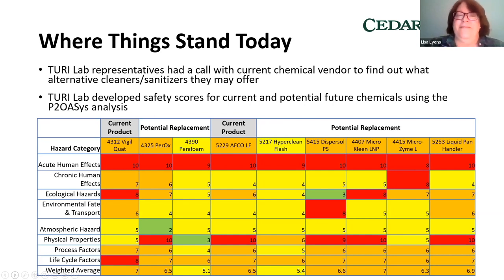Amelia recently gave me a great table where they put all the safety information for the different alternatives into the P2OASIS analysis and got scores across different hazard categories, with a weighted average at the bottom. The highest weighted average among our current products was around 7, and a couple of alternatives scored as low as 5.1 and 5.4 — not huge reductions, but some improvement. This gives you a lot of useful information because your site may have certain hazard areas you're more concerned about than others.